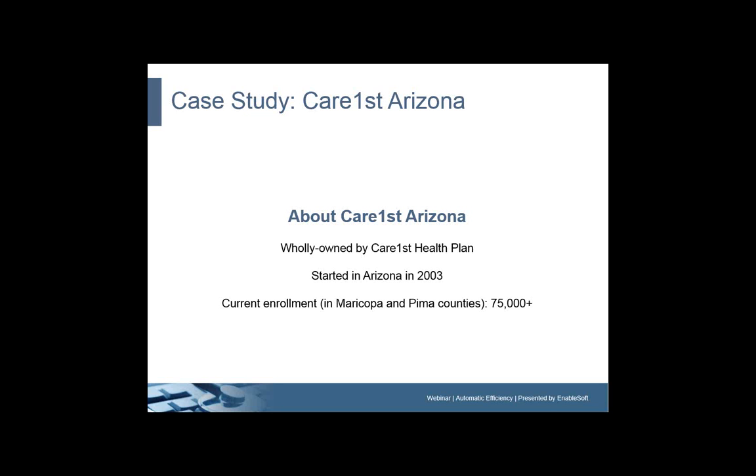Thanks, Greg. As Greg mentioned, I'm the manager of business application systems, and part of my job description involves trying to find existing applications that will improve our performance and help us meet our business needs. CareFirst as a health plan started in 2003 when we won the bid for ACCESS, which is the state Medicaid program, and we've averaged between 50,000 and 55,000 members since that time. We recently gained additional membership in Pima County, which virtually overnight took us from 50,000-plus members to 65,000-70,000, and we've been scrambling to come up with good solutions for processing increased membership, an increased provider base, and new regulatory requirements.